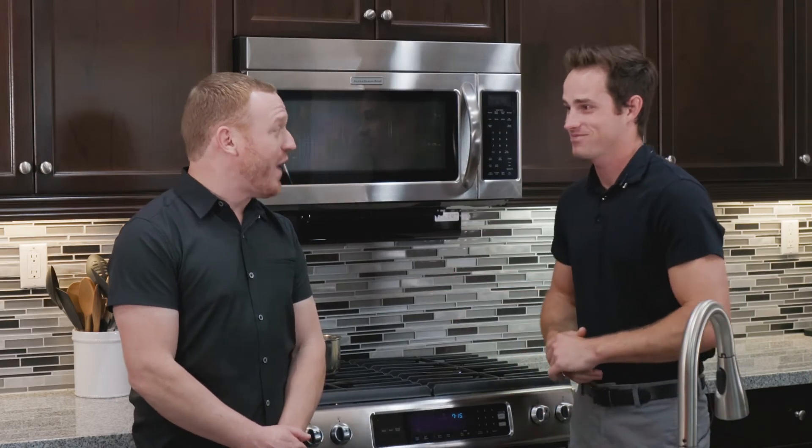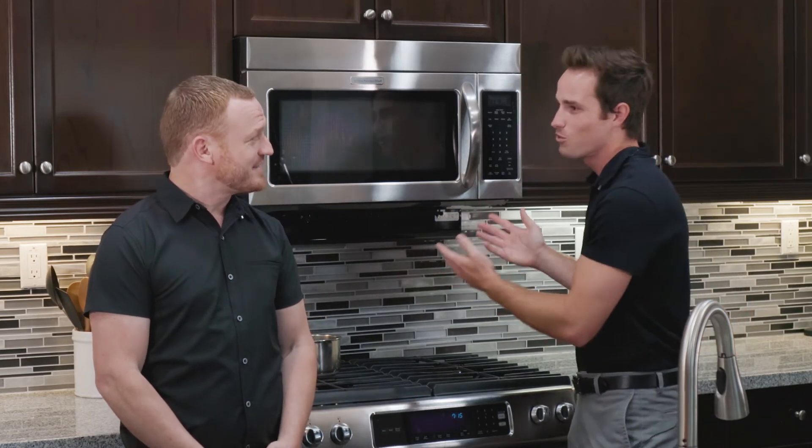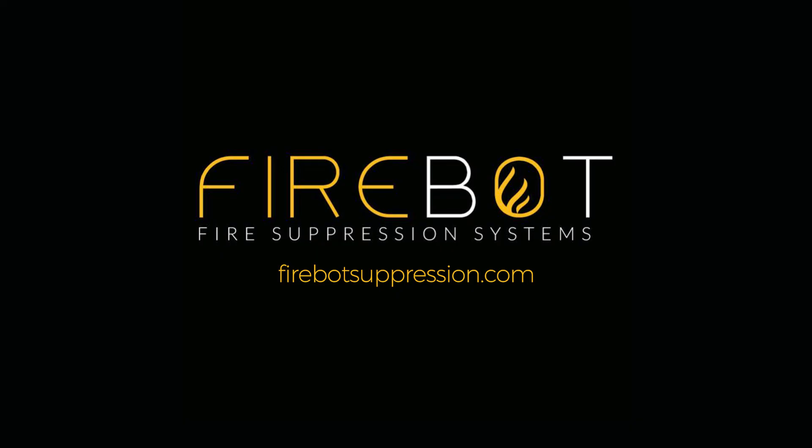What did you think of that? Wow, that put that fire out fast. This gives the homeowner complete peace of mind. If their son or their daughter is cooking at home while they're at work, the FireBot is going to suppress that fire. A traditional smoke detector is just going to emit a sound. And that was the goal with FireBot. If you have any questions, please feel free to reach out or visit the website, FireBotSuppression.com.